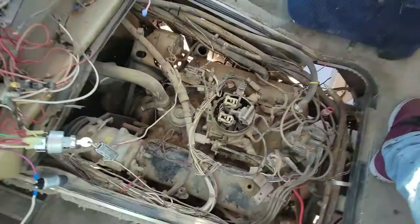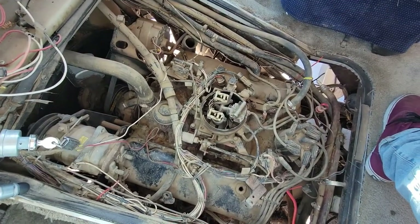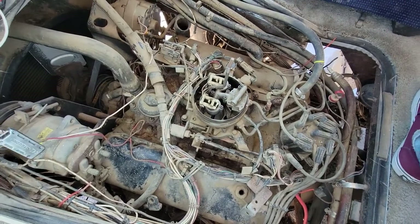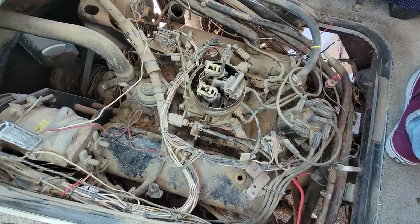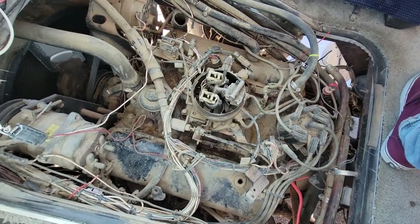It's going to be a work in progress. We might go electronic and just do a Holley system, or we might try and restore some of the original engine components. The engine was actually not as bad as I thought — with all the wiring issues we thought we'd have trouble, but it seems like it's going to be a fair bit easier than we were anticipating.